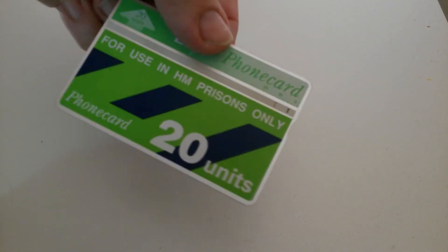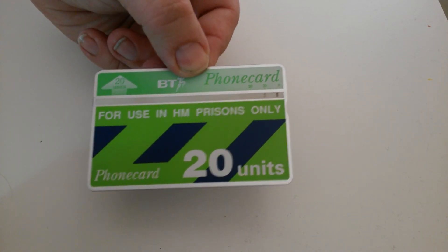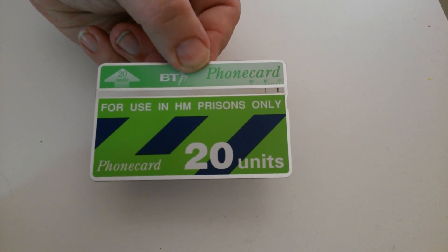So there you have it — a prison issue BT phone card, 20 units in this case. I don't have any of these brand new, sadly, so this is the only one I have, and I shall be taking very, very good care of it.